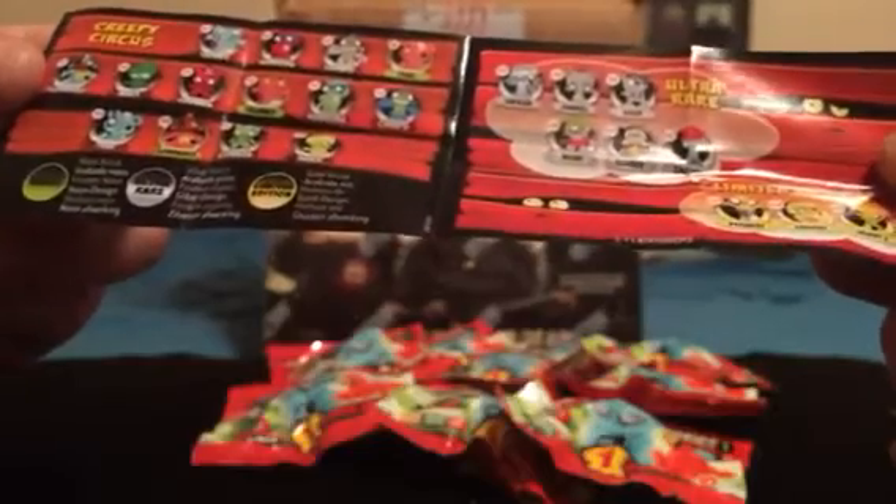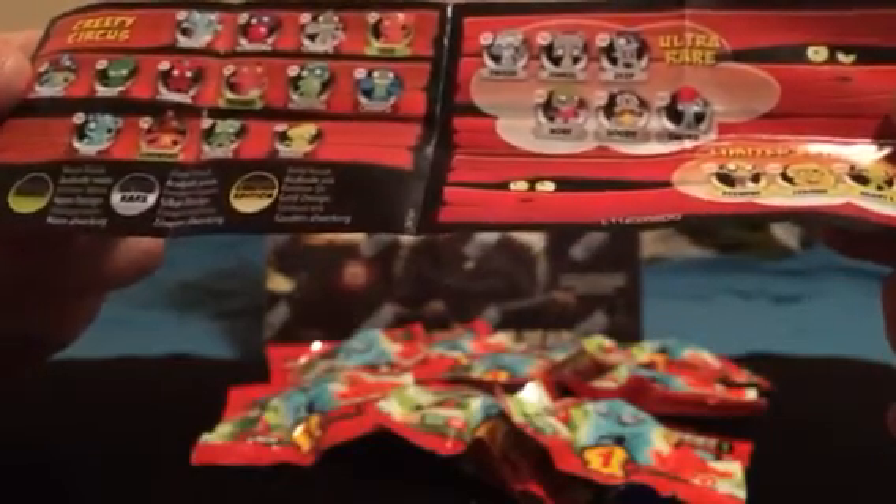So before we look at the character, let's see what the packaging is. It mentions creepy circus, rare, neon, different colors, ultra rare, limited edition, gold — I don't know if those apply to these or not. It shows 105 but I don't think those are for this series. It says creepy circus — I'm not sure, but this is what we got.